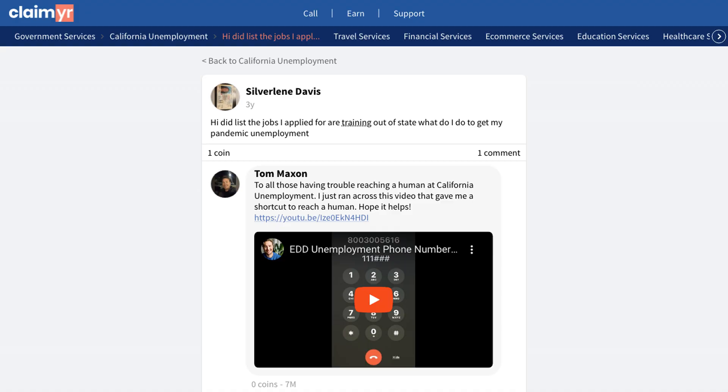If you're facing a similar situation or have other unemployment-related questions, I encourage you to check out the original community post. You can find the link in the description below. There, you can ask your own questions and get help from over 10,000 experienced community members who understand the ins and outs of the unemployment system.